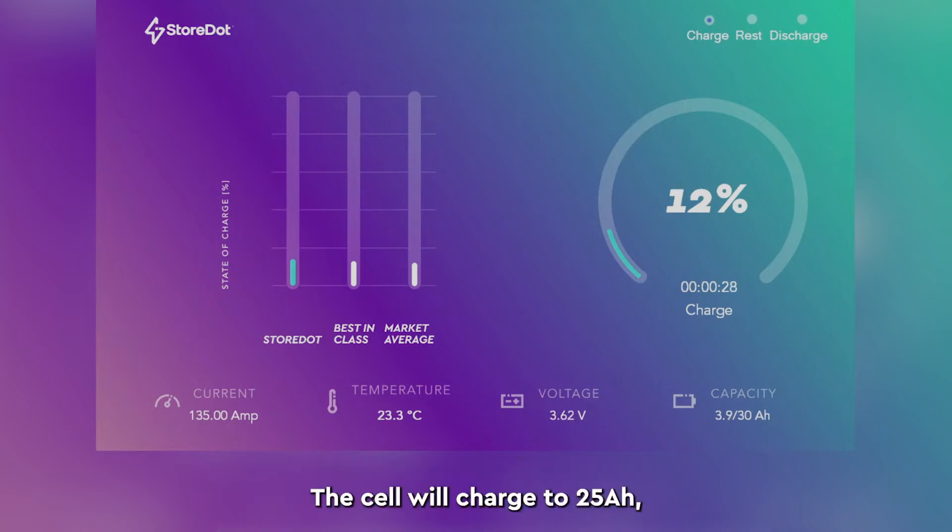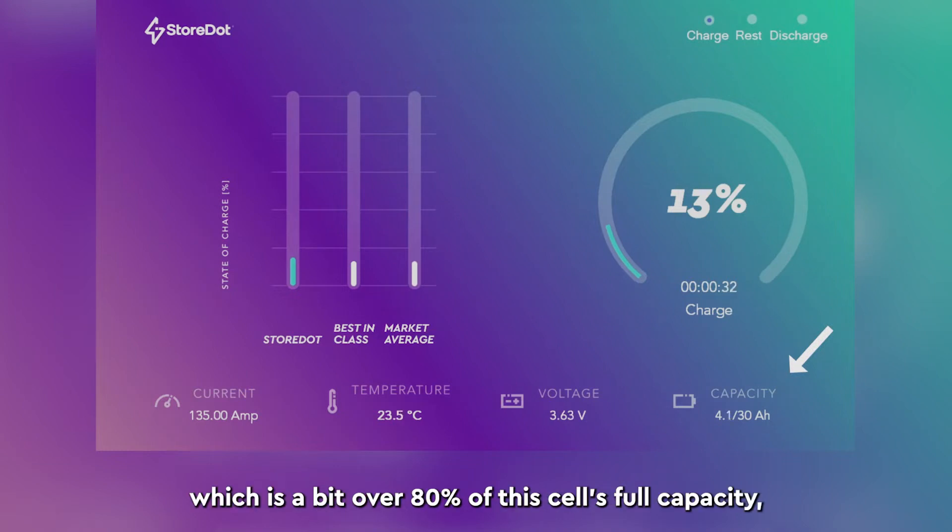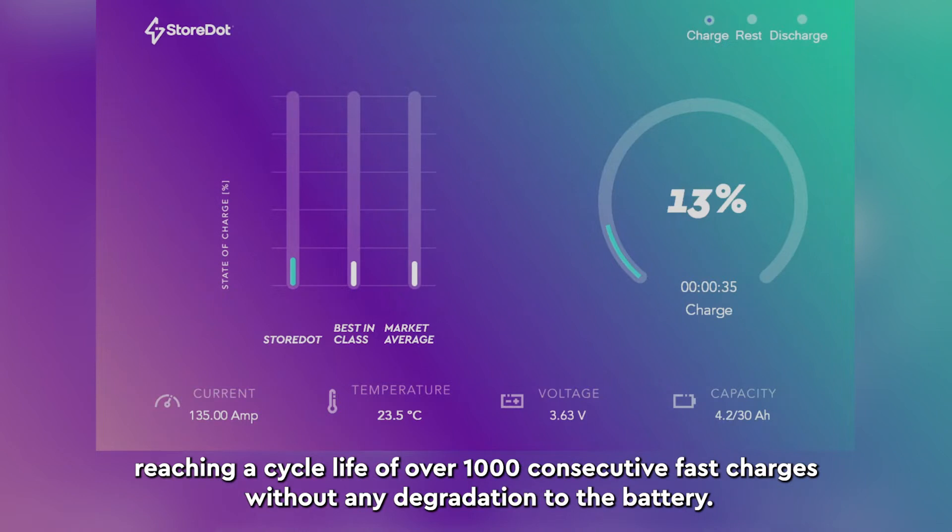This cell will charge to 25 amp hours, which is a bit over 80% of this cell's full capacity, reaching a cycle life of over 1,000 consecutive fast charges without any degradation to the battery.